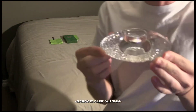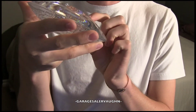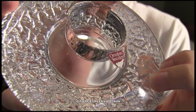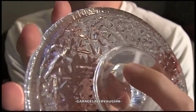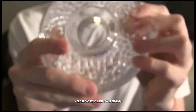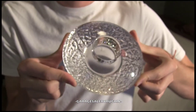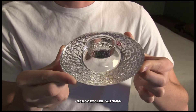The next thing is this round candle holder. I believe it says Orrefors Sweden right here on the little tag, and you can also see the marking on the bottom. I paid a dollar for this candle holder — it's pretty. I believe it's going to sell on eBay for around $15.